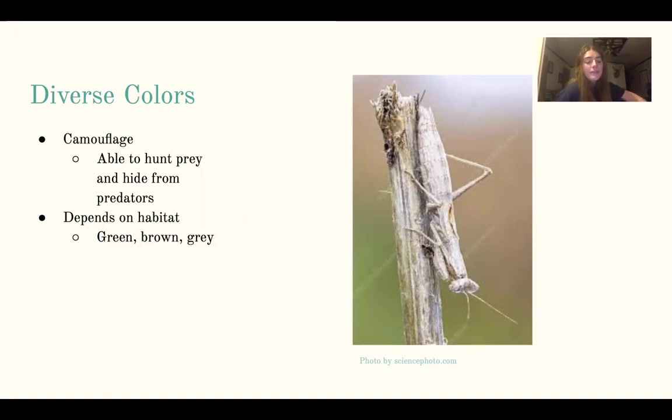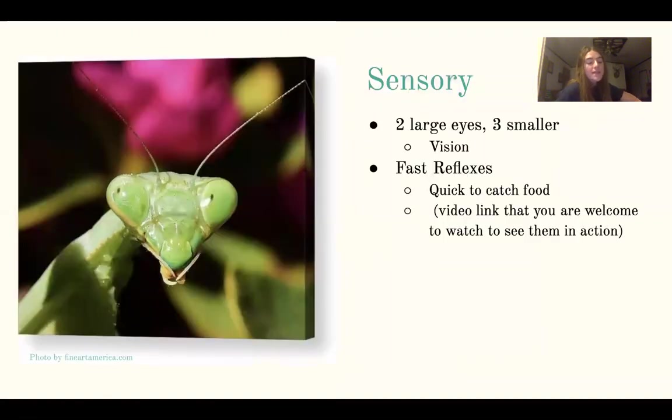The camouflage makes them able to sneak up on and hunt prey while also keeping them hidden from predators. A few sensory organs that play a part in capturing food are eyesight and reflexes. Praying mantises have two large compound eyes, which gives them good vision and focus so they are able to use their two front legs to capture prey with lightning-fast reflexes. The reflexes are so fast they are hard to see with the naked eye.